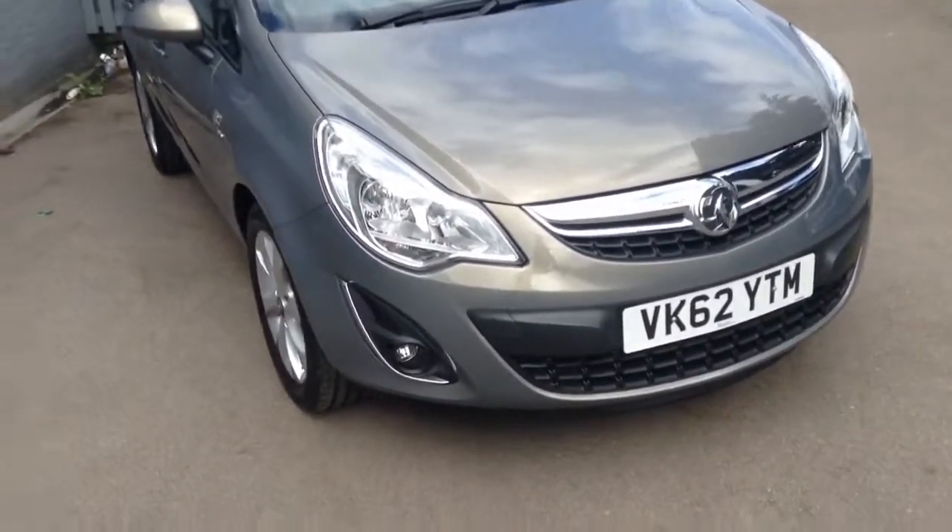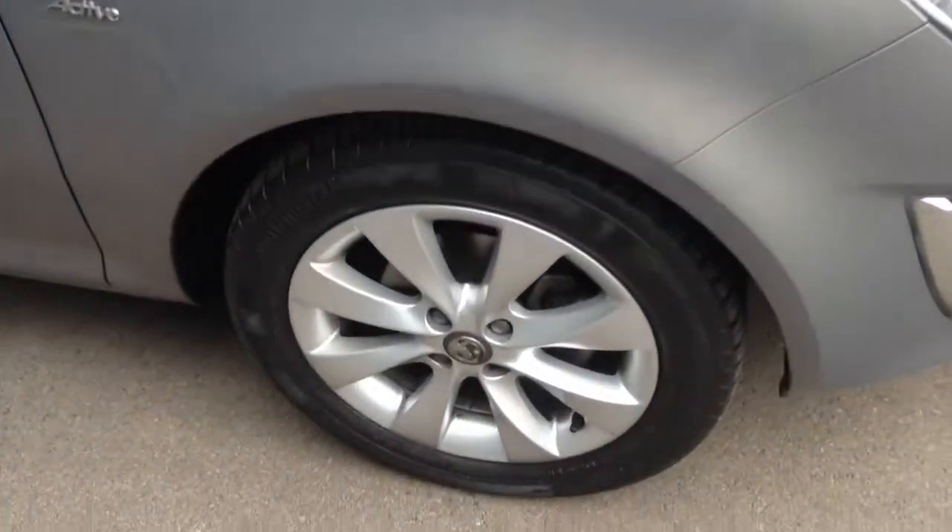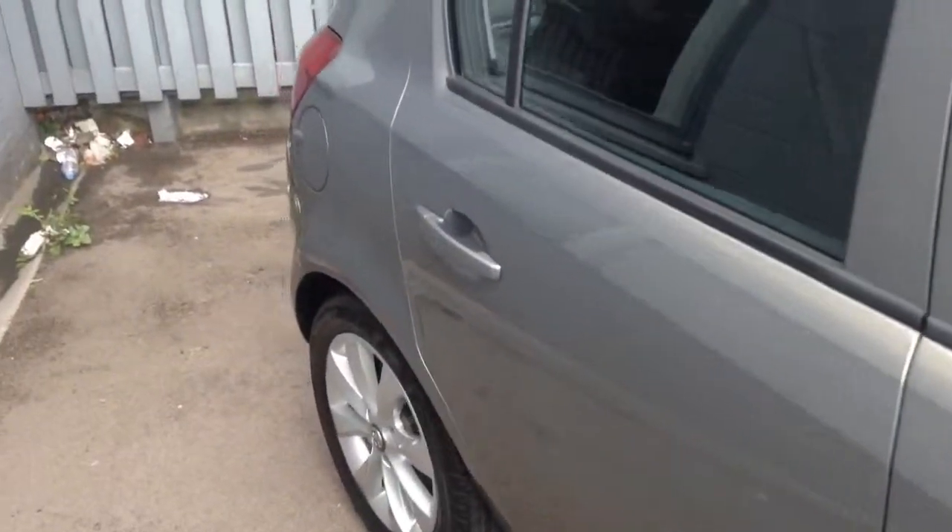As you walk around the vehicle we have front fog lights equipped on this vehicle, 16 inch alloy wheels which are in very good condition, and down the side of the body is in very good condition as well.